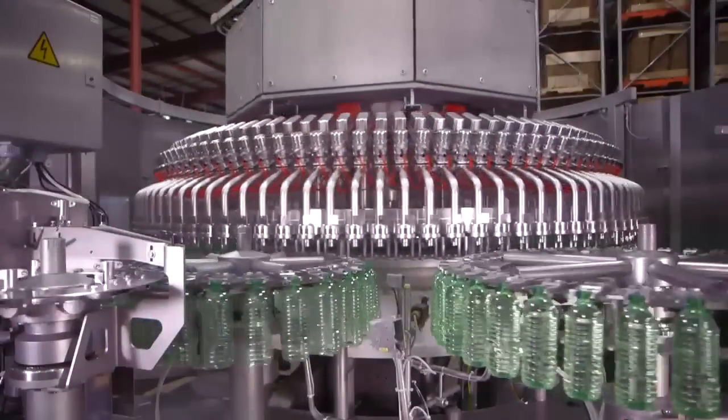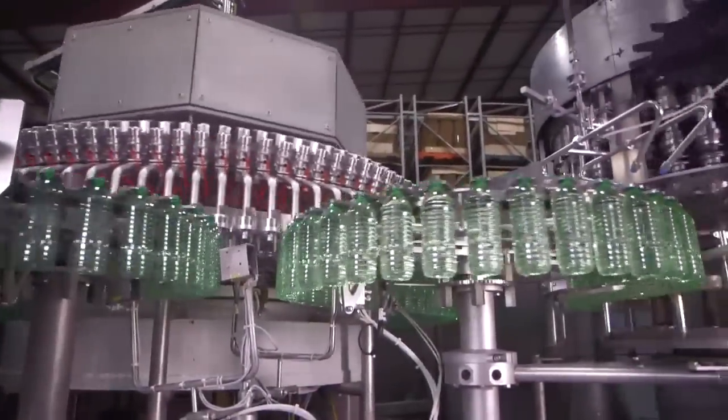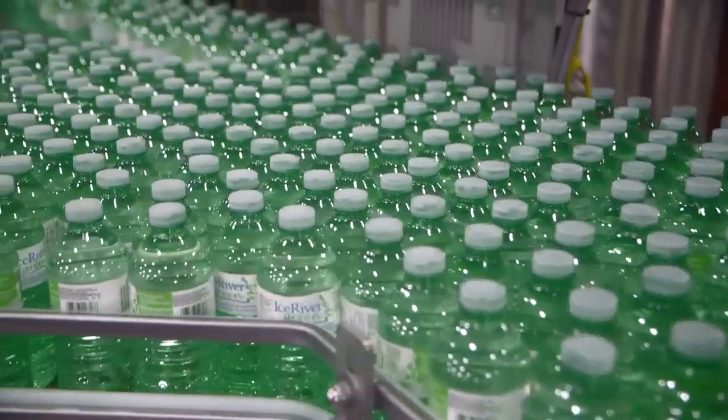Bottles are conveyed to be filled with fresh spring water. Here, the water is piped in directly from the source and distributed quickly and evenly via these many nozzles. In single file, the filled bottles are examined and capped before being accumulated for packaging.